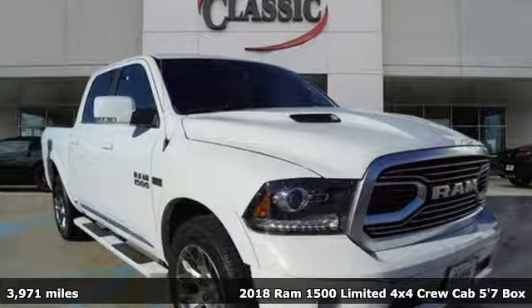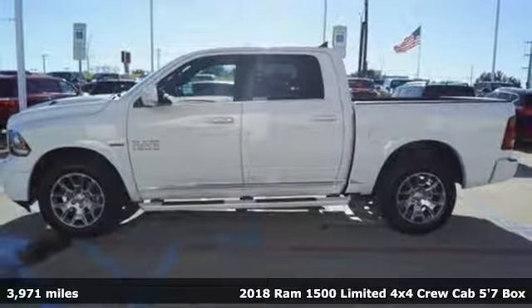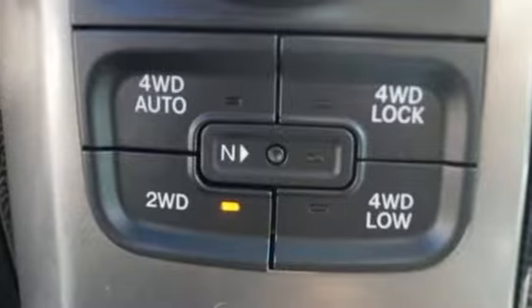Here's a 2018 Ram 1500. Nature can be nasty, but this 1500 is built to take it on. It empowers you to conquer all of life's terrains.